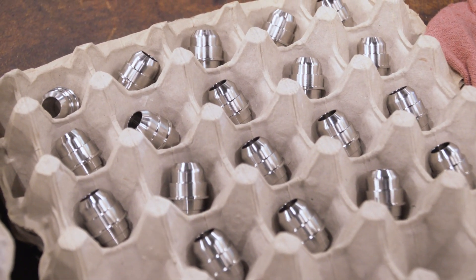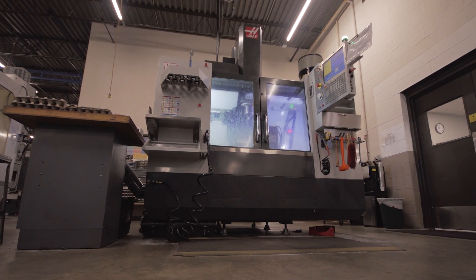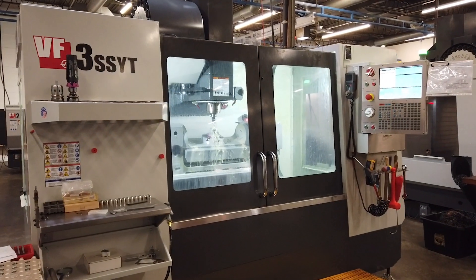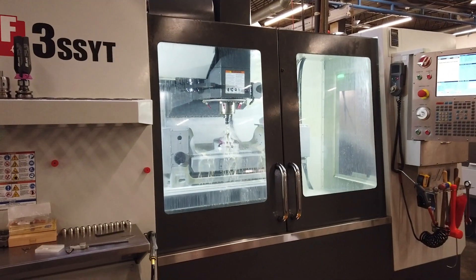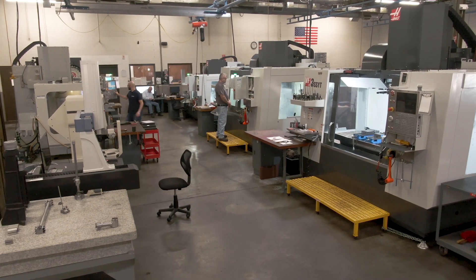With the bar puller, we can run 130 parts per day without anybody touching it. Our oldest mill is a 2009 VF4. Our newest is a 2018 VF3 SSYT and we've had very few problems regardless of which machine we use.